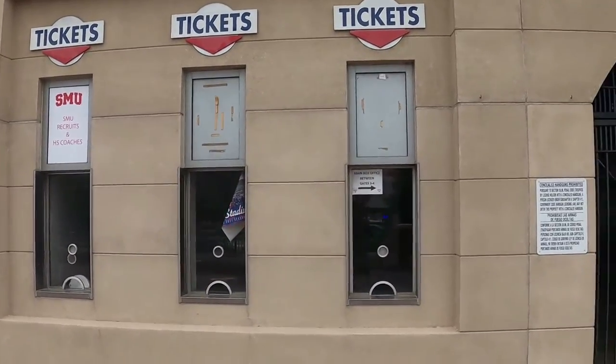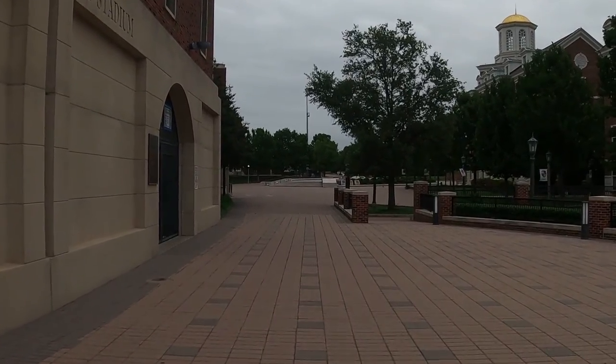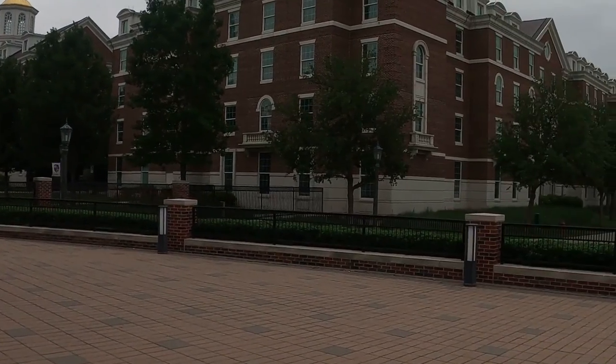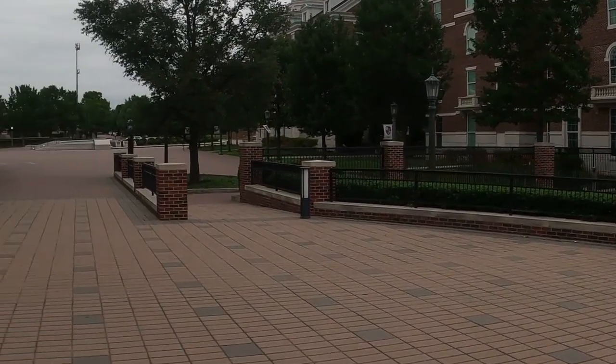When Ron Meyer, the former coach of the undefeated UNLV football program, was hired as the SMU head coach in 1976, it seemed like SMU was destined for greatness. And at first, everything worked fine.